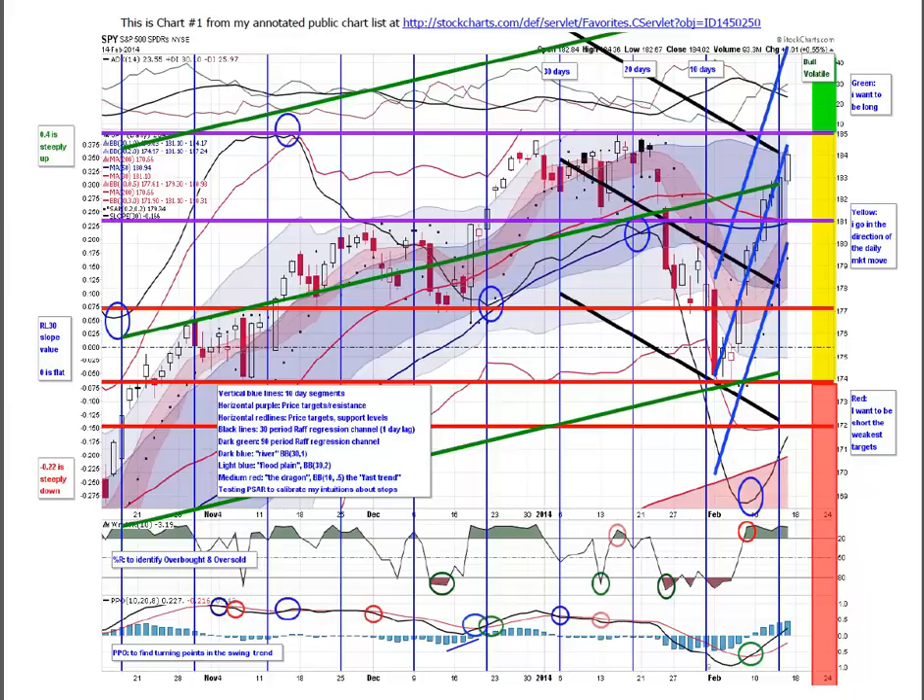The upside has been very effective over the last eight or nine days as the market has recovered. The dark blue shaded area is the 30-period Bollinger Band plus or minus 2. The lighter blue shaded area is the floodplain. The river is plus or minus 1 on the 30-period Bollinger Band. This pink shaded area is the dragon — the 10-period Bollinger Band plus or minus 0.5 — and it is the front runner of changes in trend of the river. It came almost completely out of the river, which is very hard to occur mathematically. When price reversed, it re-entered the dragon, then re-entered the river. We were alerted to a nice swing trade opportunity, which we've been enjoying this past week.